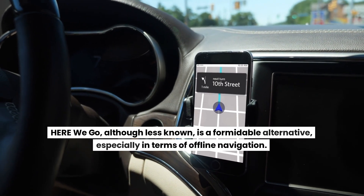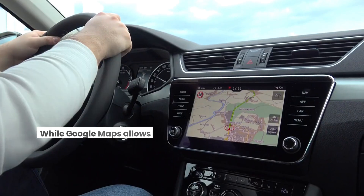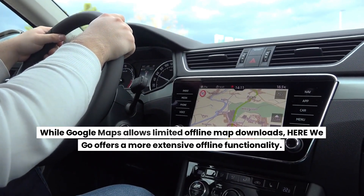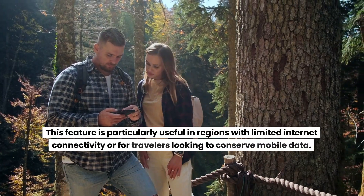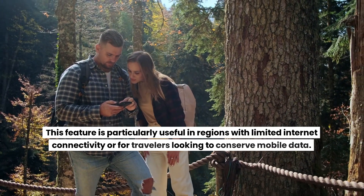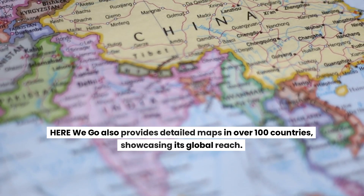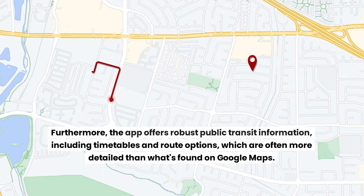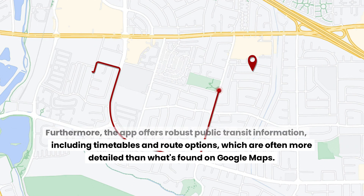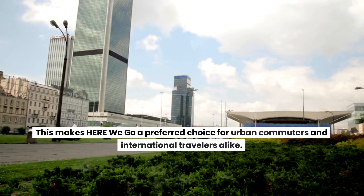HereWeGo, although less known, is a formidable alternative, especially in terms of offline navigation. While Google Maps allows limited offline map downloads, HereWeGo offers more extensive offline functionality, particularly useful in regions with limited internet connectivity or for travelers looking to conserve mobile data. HereWeGo also provides detailed maps in over 100 countries, showcasing its global reach. The app offers robust public transit information, including timetables and route options, often more detailed than Google Maps, making it a preferred choice for urban commuters and international travelers.